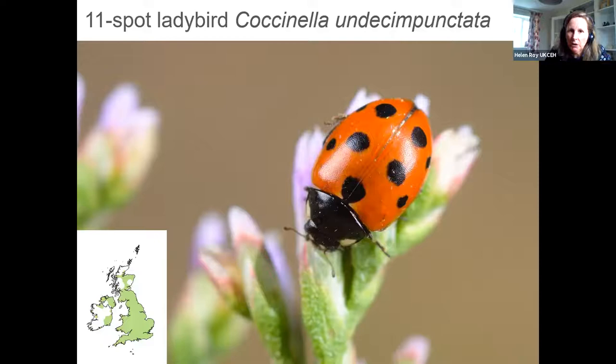The 11-spot ladybird is a very close relative of the seven-spot. It used to be much more common and widespread, but you can still find it pretty much across the whole of the UK — though we don't see it very often these days. It's often found in coastal locations. It's quite a bit smaller than the seven-spot and slightly more elongate. The pronotum looks very similar to the seven-spot, and it has the same characteristic scutellary spot on those orangey-red wing cases.